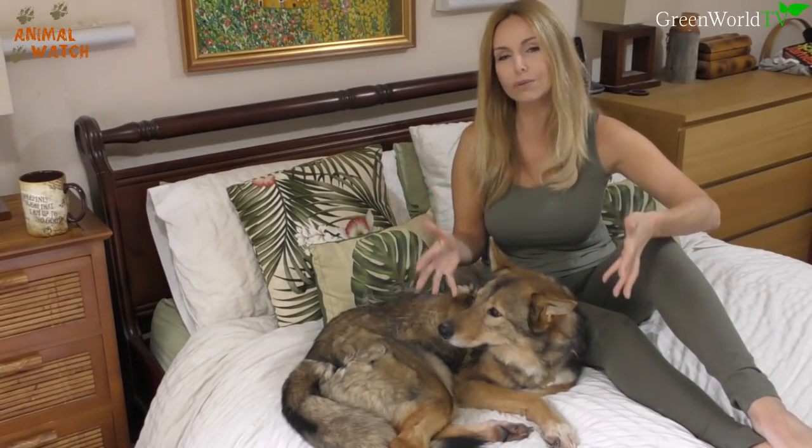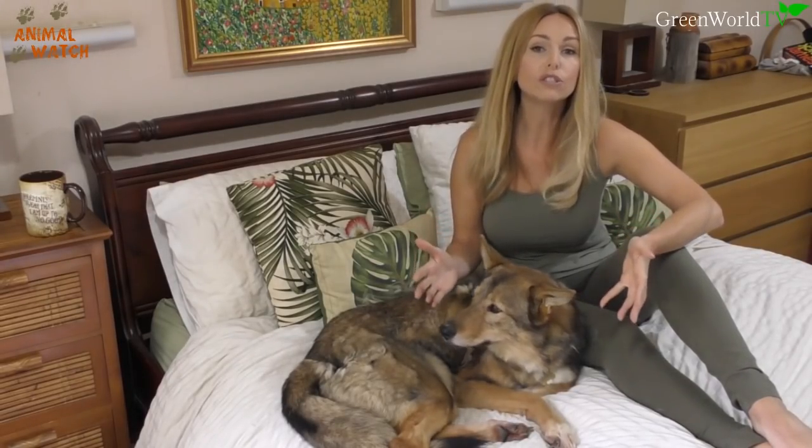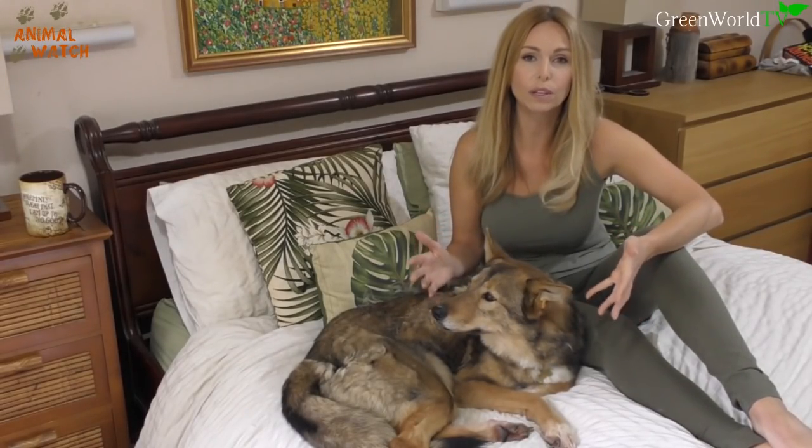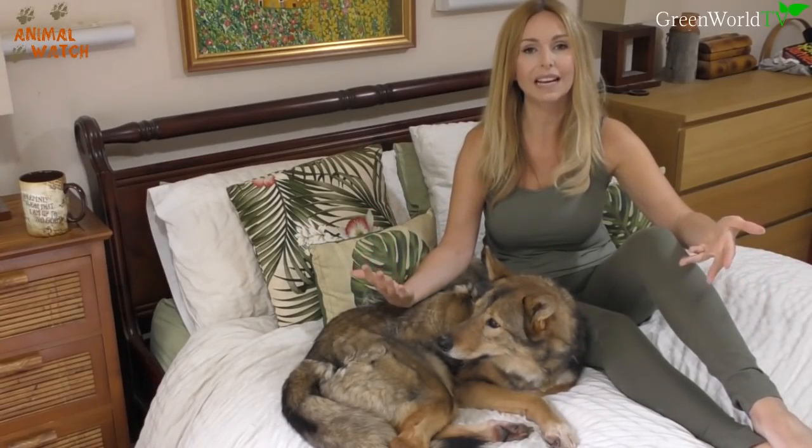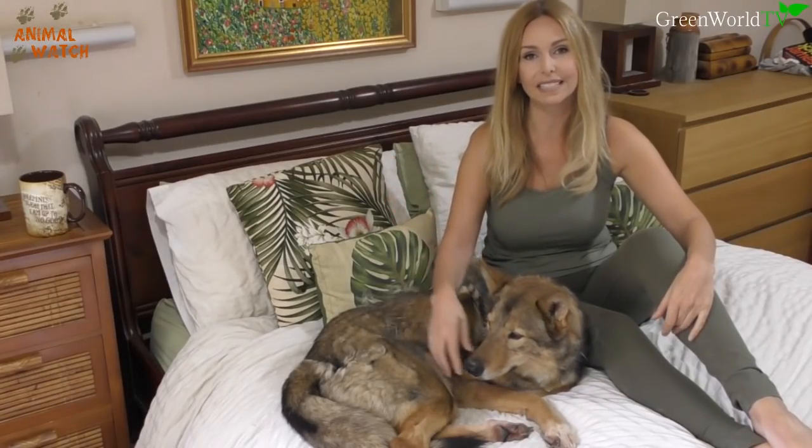Whatever results I get for Kyoshi are probably going to be different to what you get, because she is so closely related to one of the original foundation dogs. Her percentage will likely be a lot higher than yours might be. The only way to find out how much wolf blood your Tamascan has is to buy a DNA test yourself and find out.